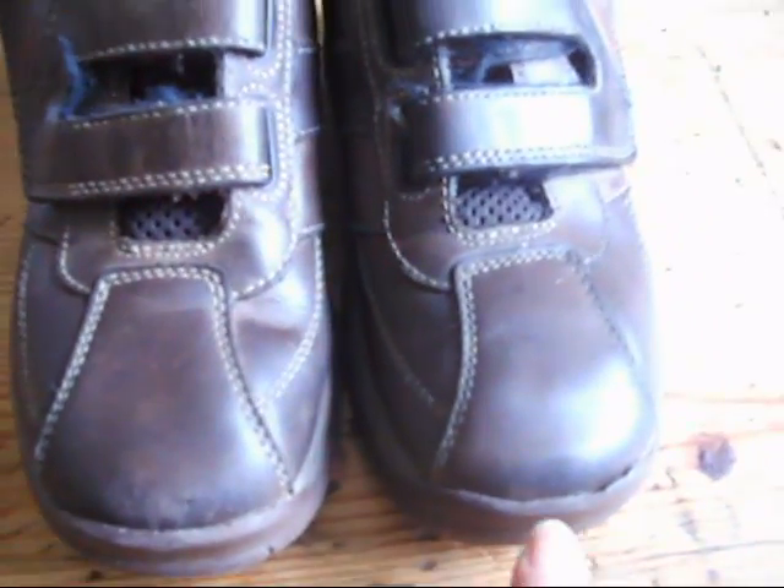There's a little bit of scuffing on the ends of the toes, but not an awful lot really. I'll just turn them over to show you the underneath, and here again you'll see they're in pretty good order.